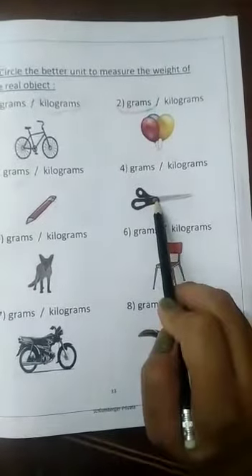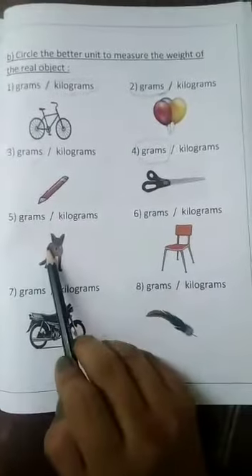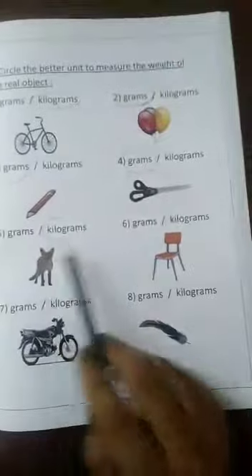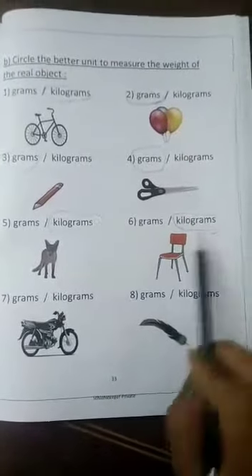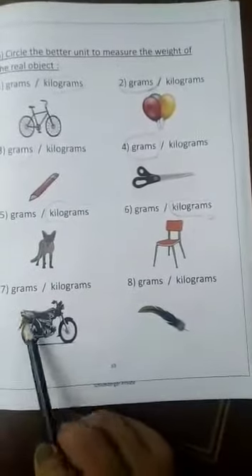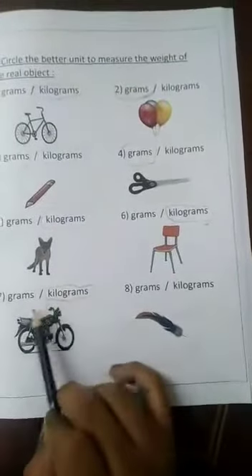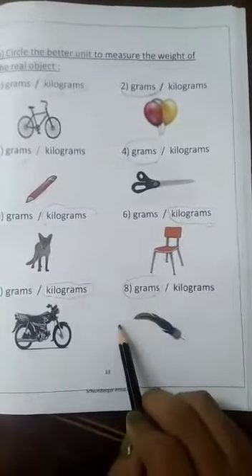Number four: the scissors — gram. Number five: the fox — kilogram, it's heavy. Number six: the chair — kilogram, it's heavy. Number seven: the motorbike — kilogram, it's heavy. The feather — grams, it's so light. Thank you.